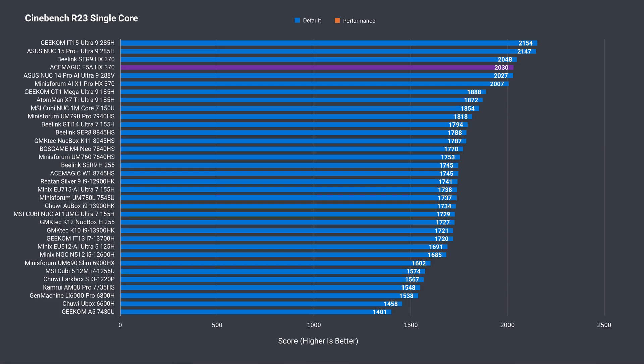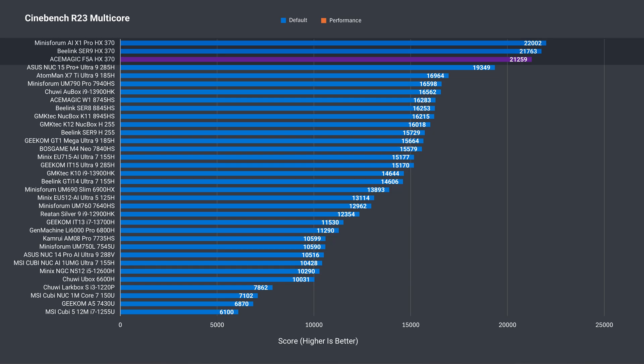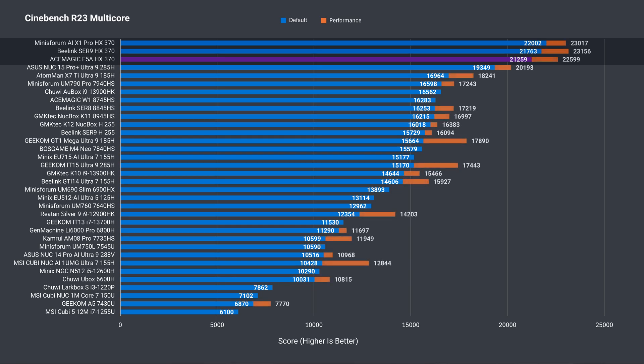In single-core Cinebench, all the HX370 minis perform very similarly. Multi-core CPU performance is where we see a difference. The F5A is the worst performer out of the three, with the best balance mode result being 3.5% ahead, and in performance mode just under 3%. Not a huge difference, but it's worth noting.